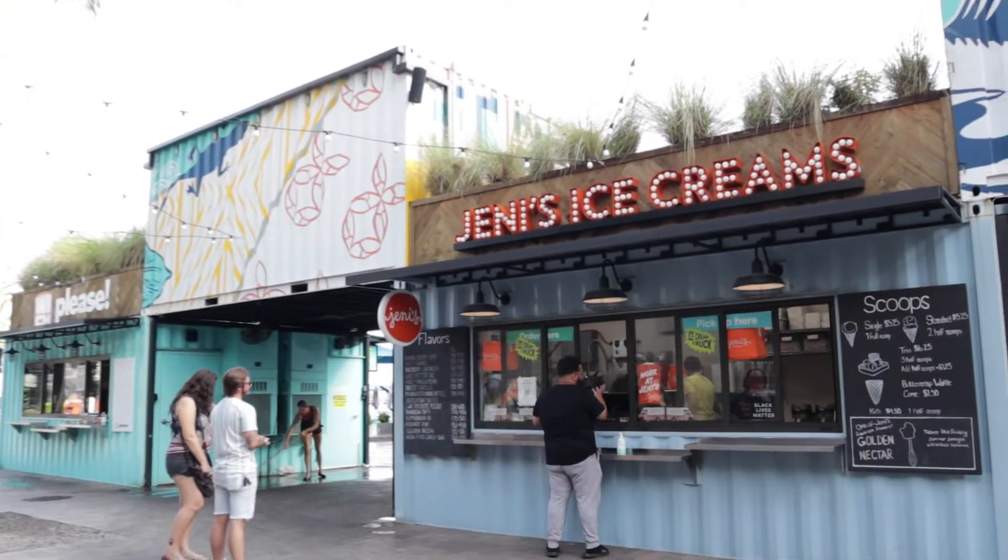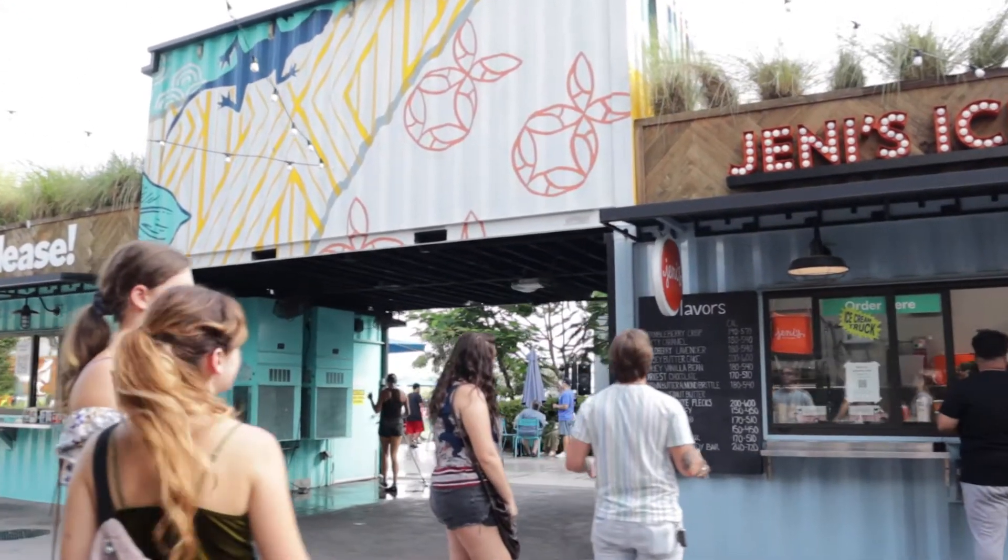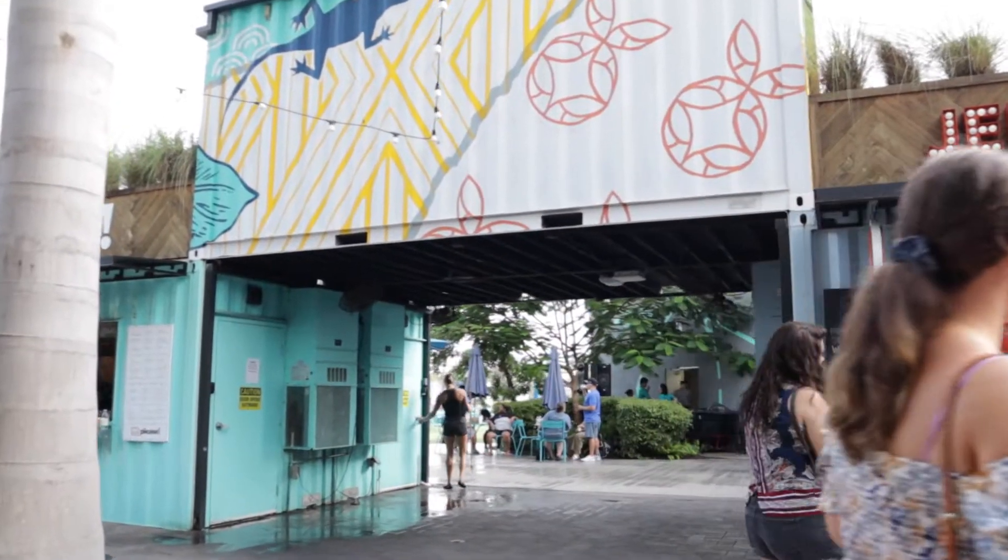It opened at the end of 2018 and has lots of good food options. You can walk up to windows for many takeout options.